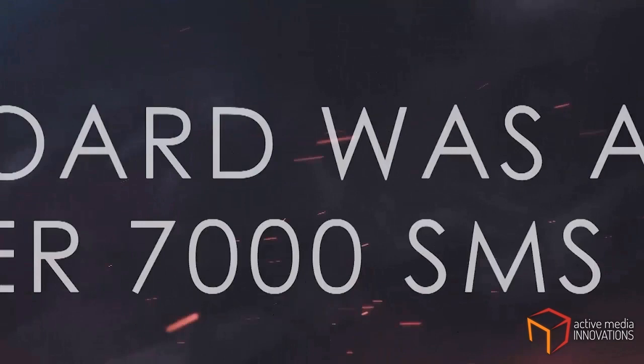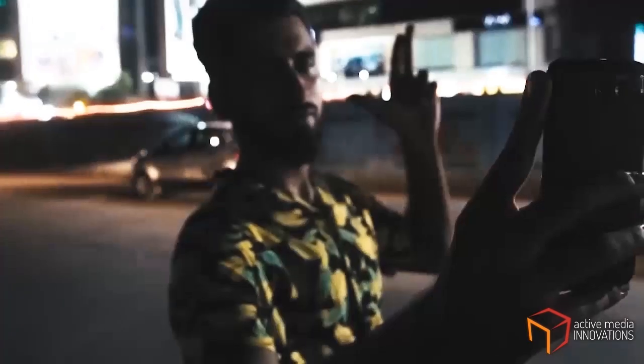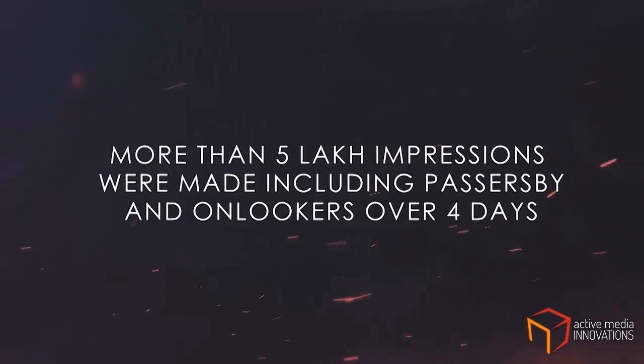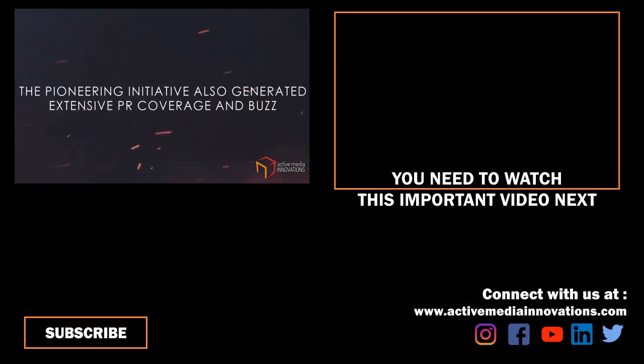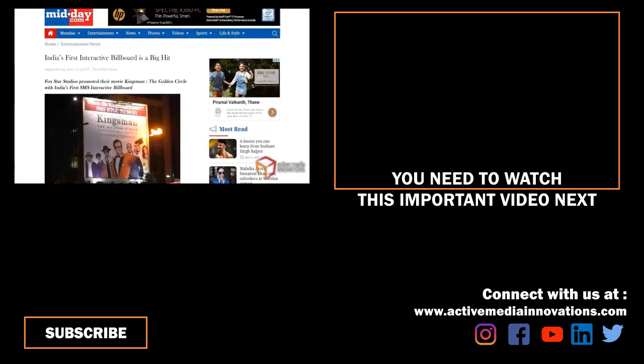The billboard was a huge hit with over 7,000 SMS triggers. People amplified the innovation on social media by posting more than 3,000 selfies. More than 5 lakh impressions were made, including passers-by and onlookers over 4 days. The pioneering initiative also generated extensive PR coverage and buzz.